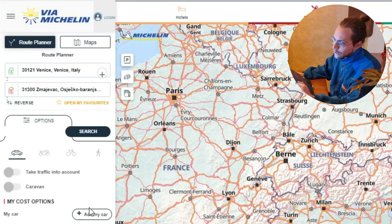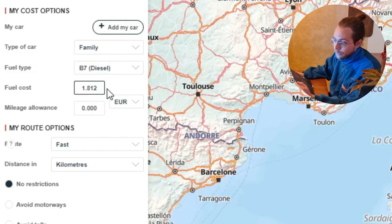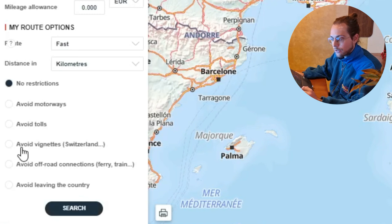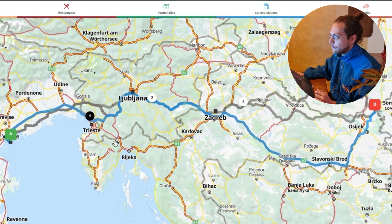If you want to know something more than just your ETA, you should go to a website like Via Michelin, where you can specify what type of car you have and how much fuel costs — let's say 1.6 euros per liter. You can also choose to avoid tolls or avoid vignettes, which is exactly what's going on in Slovenia: they use a vignette system.